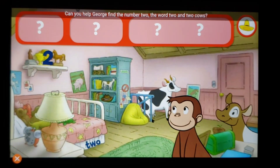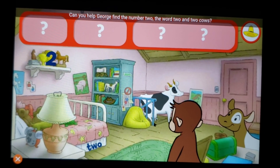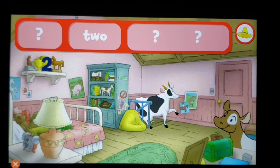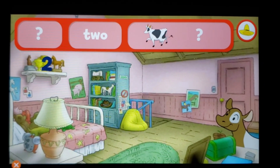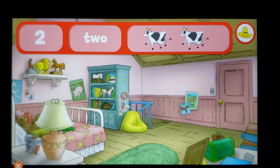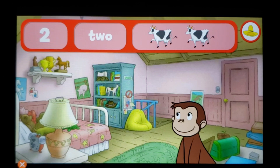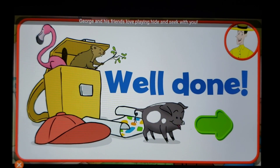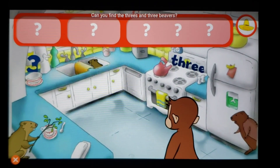Can you help George find the number two, the word two, and two cows? You did it! You found everything — well done! George and his friends love playing hide-and-seek with you.